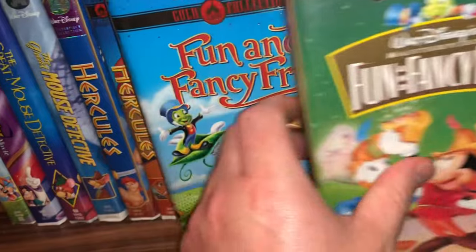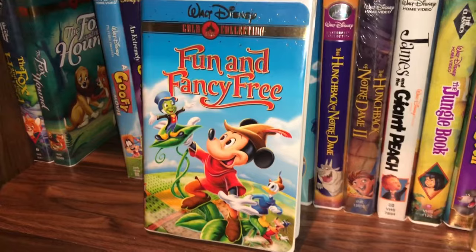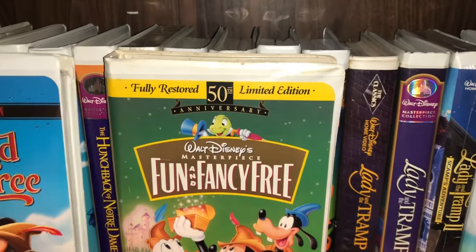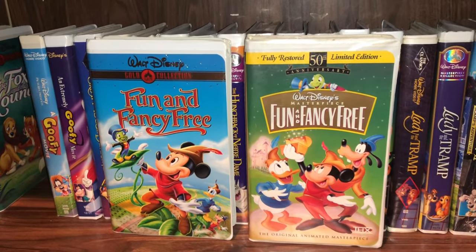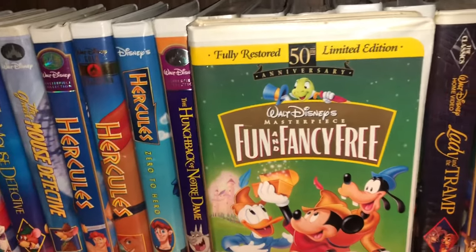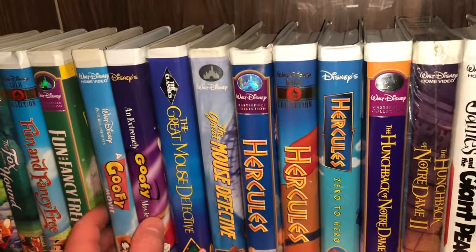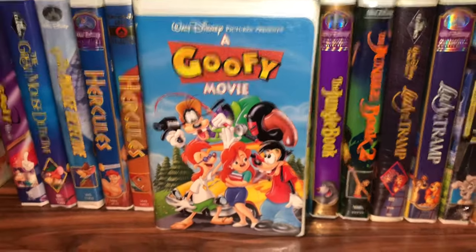If you've never seen The Fox and the Hound, definitely check it out — it has a really heartwarming, emotional story. The next two are the same movie just different packaging: Fun and Fancy Free — the gold collection, and then the fully restored 50th Anniversary Limited Edition of the same movie. Two different covers and I'm glad to have both of them.